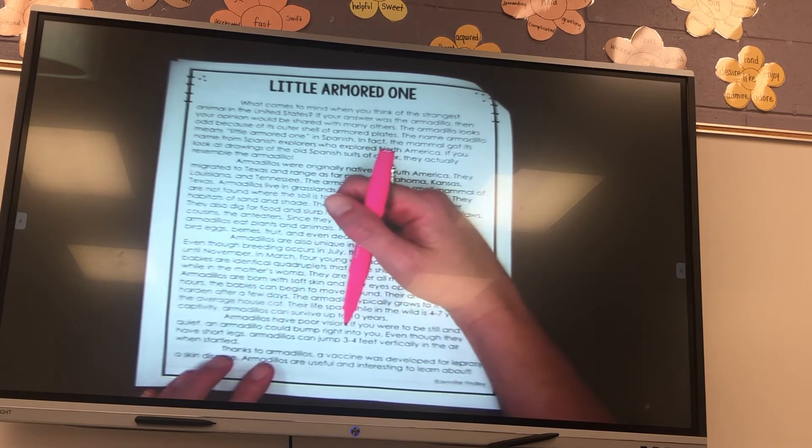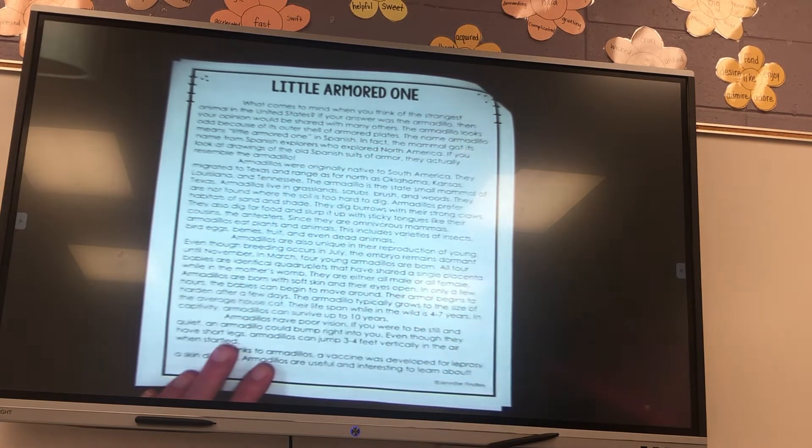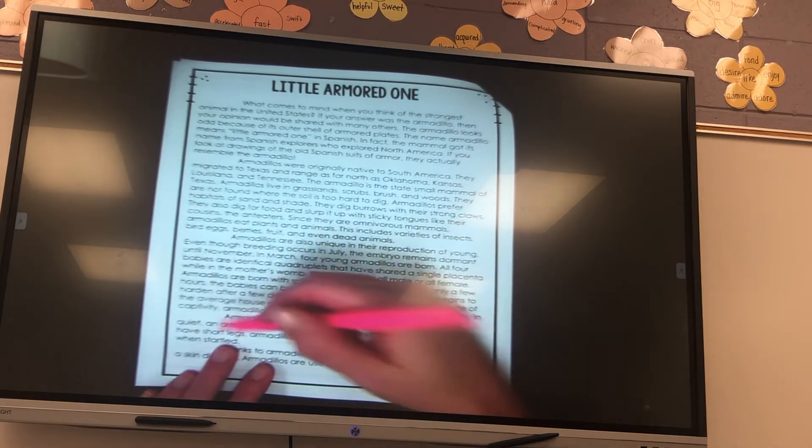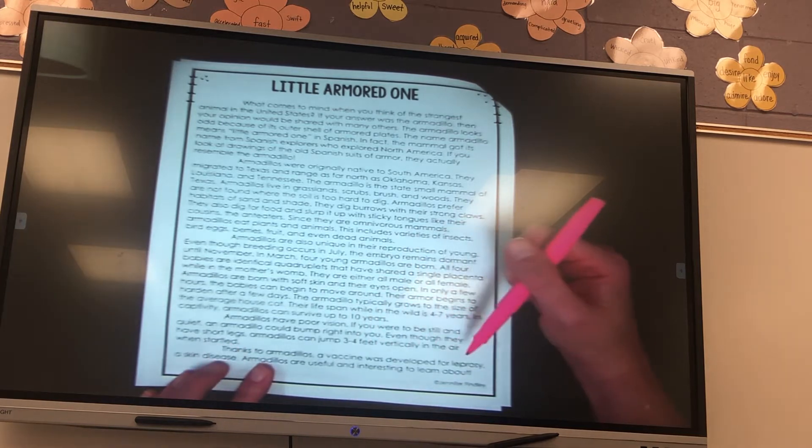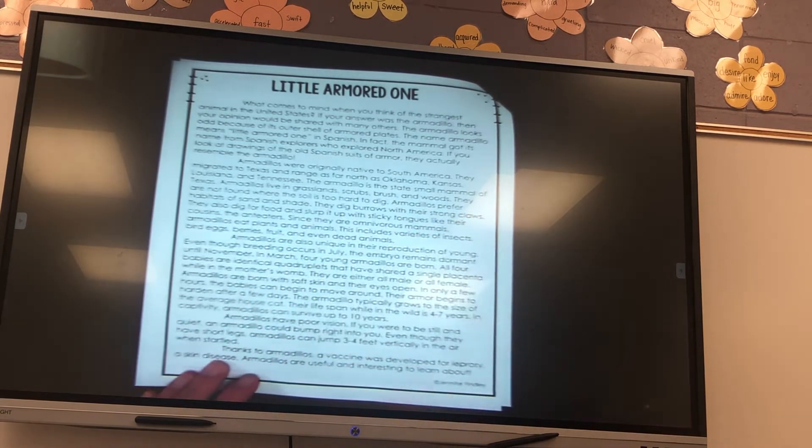Armadillos have poor vision. If you were to be still and quiet, an armadillo could bump right into you. Even though they have short legs, armadillos can jump three to four feet vertically in the air when startled. Thanks to armadillos, a vaccine was developed for leprosy, a skin disease. Armadillos are useful and interesting to learn about.